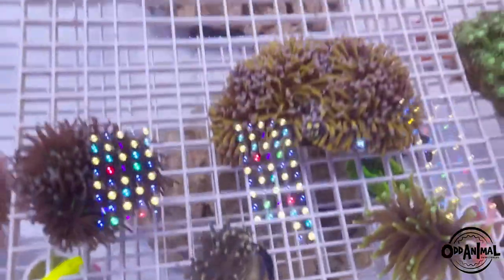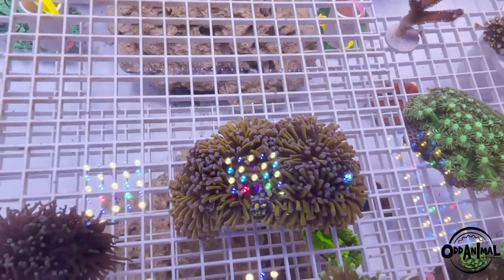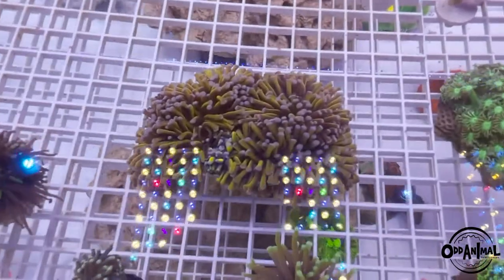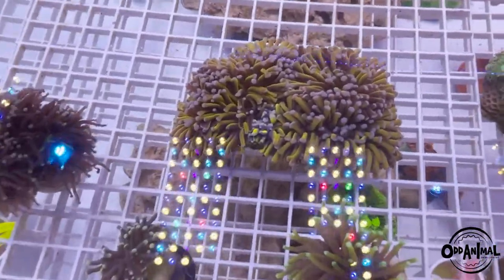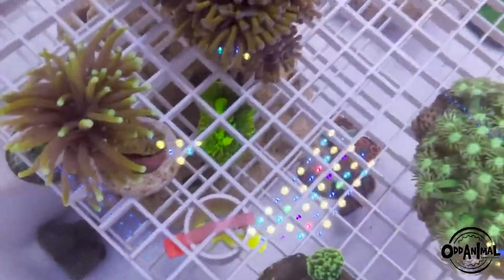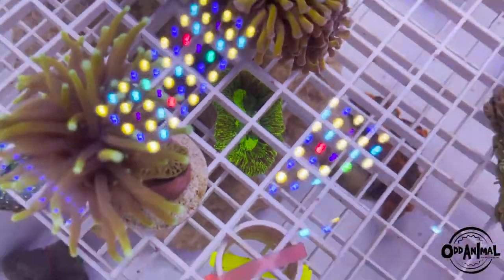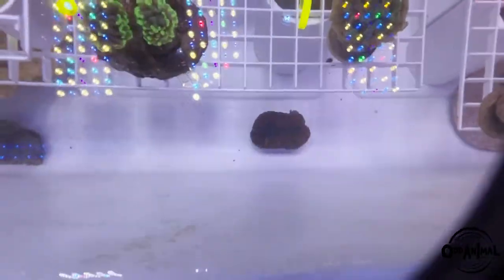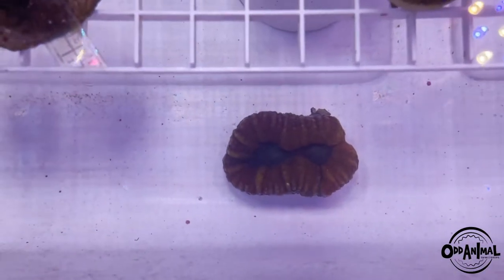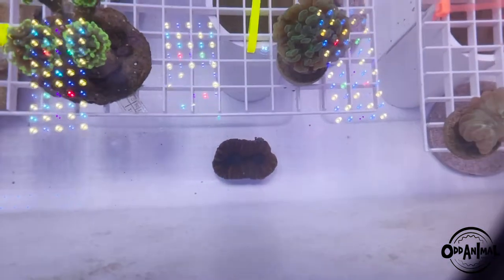We've got your traditional purple gold tip torch looking really nice. Everyone's big mama favorite — the big Aussie gold. We do have a lot of requests and we will be cutting this up eventually. It's just difficult right now because everything's really close together. We've got another toxic trache hiding down here. There's also a really cool lobo down here — it's kind of low light right now but it does have a real cool tie-dye effect which I really like.